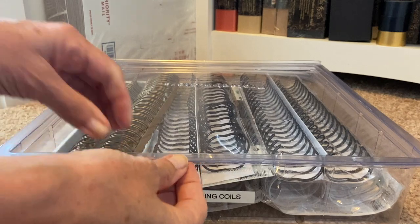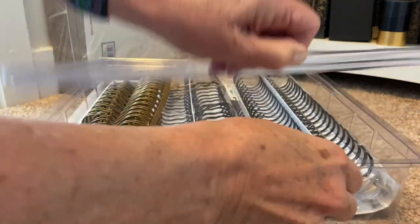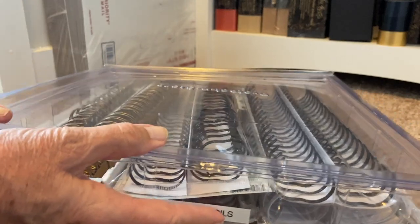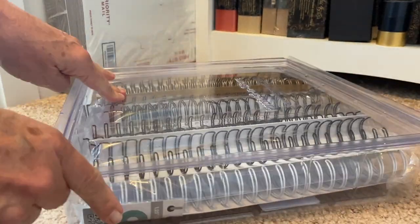These bins are wonderful — they're clear, they're 12 by 12, and they're from Darice. I use them for so many supplies because they're far cheaper than those Iris boxes and they're super clear — they don't get frosty or dull looking. You'll see these a lot around my craft space.